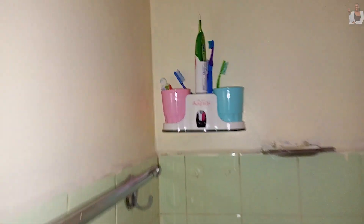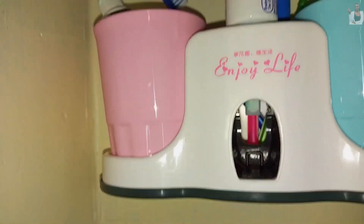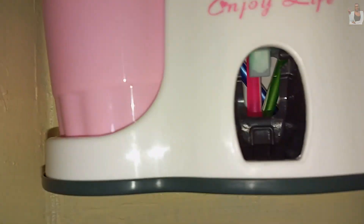That's how the toothbrush holder looks — and the toothpaste will be coming out from here.